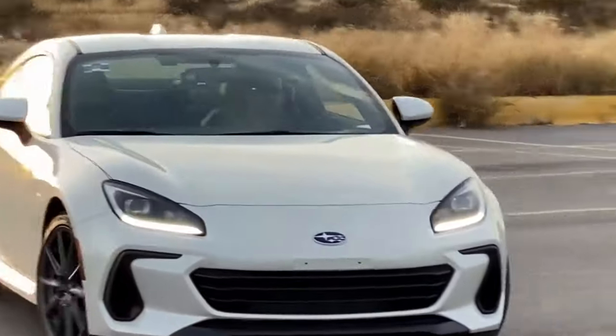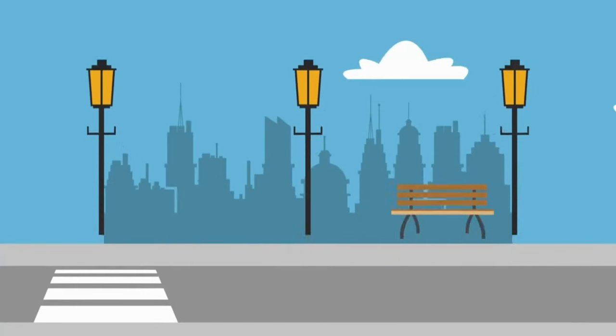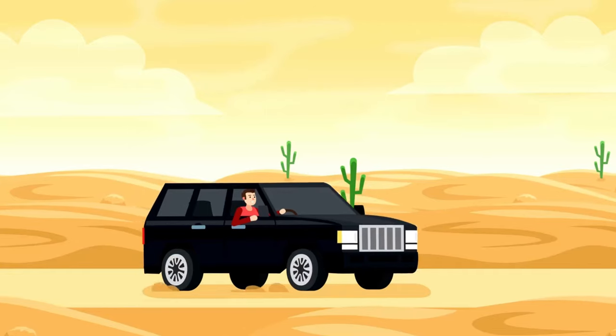And remember, whether it's a speedy sports car or a trusty family sedan, cars are like our trusty companions on the road, taking us on unforgettable journeys and adventures!